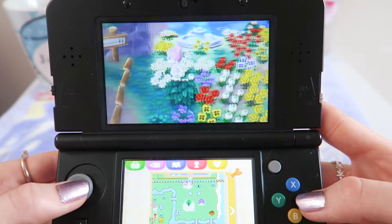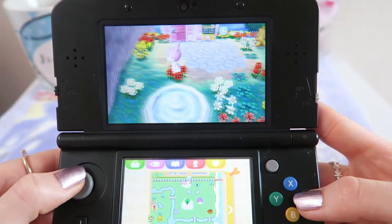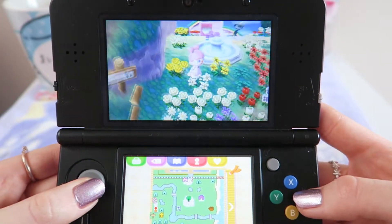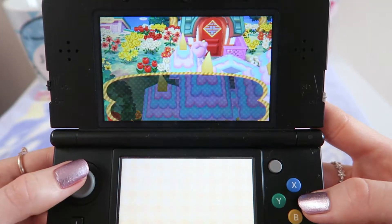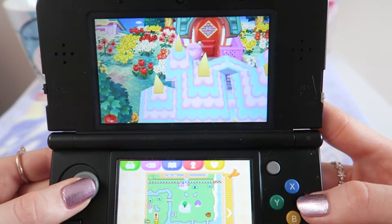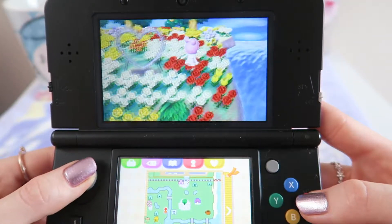Rold is my absolute baby — one of the characters I had in my very first Wild World town, so I'm very attached. Over here from my house is just the campground, of course you all know what that looks like. I've got a fountain here — I really need to put some flowers around it, it's looking a bit bare.